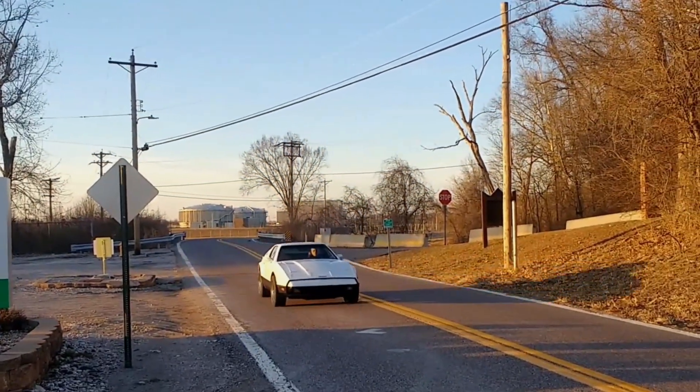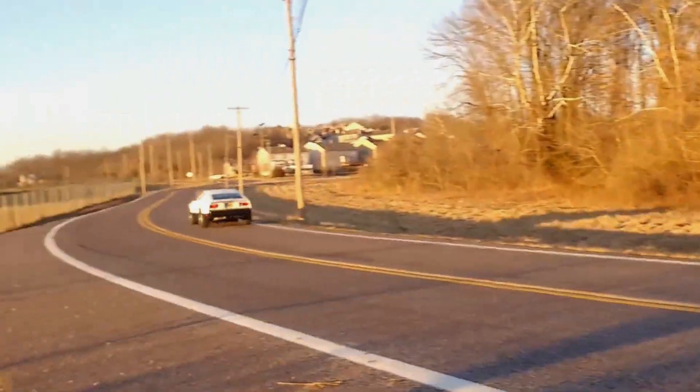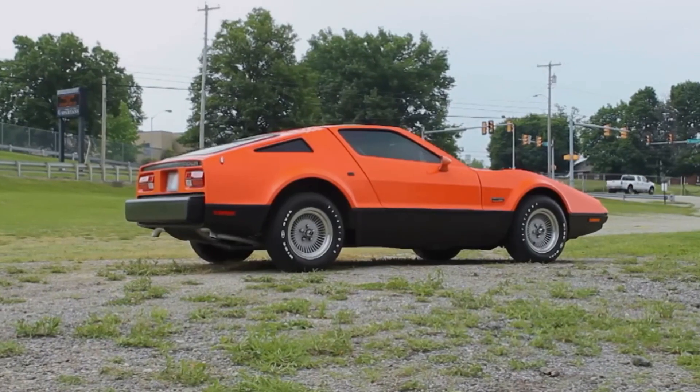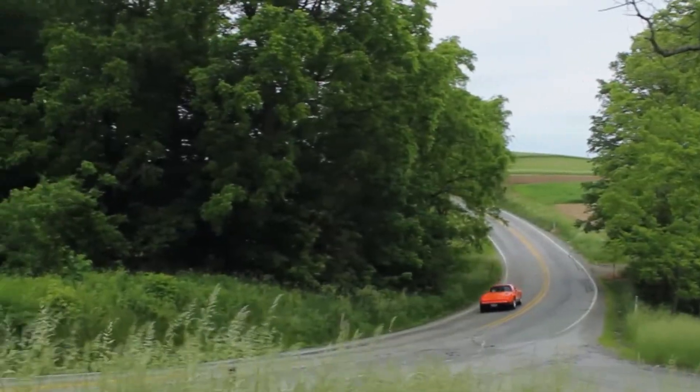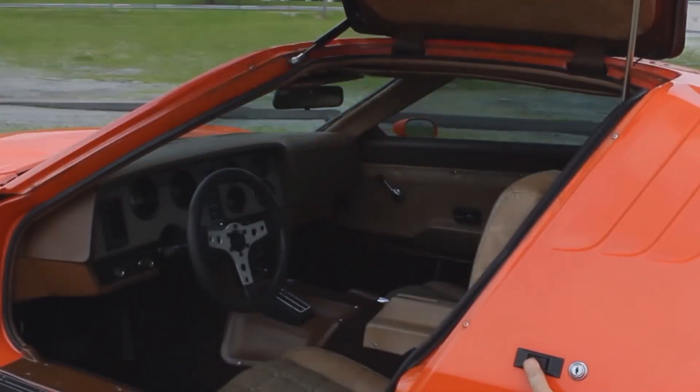Malcolm Bricklin wanted to create the safest car around, because in the 70s, driving safety was more of an afterthought, like deciding to put pineapple on pizza. The SV1, standing for Safety Vehicle 1 — because creativity took a backseat to acronyms — was a neon dream on wheels, complete with gull-wing doors that made you think it could fly.